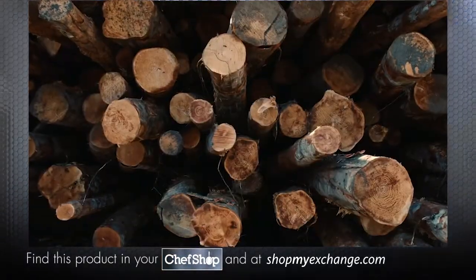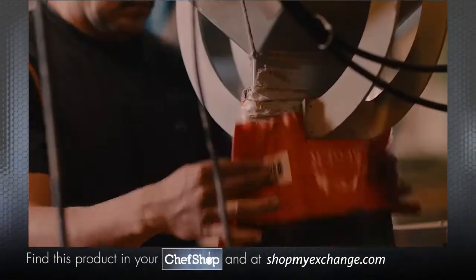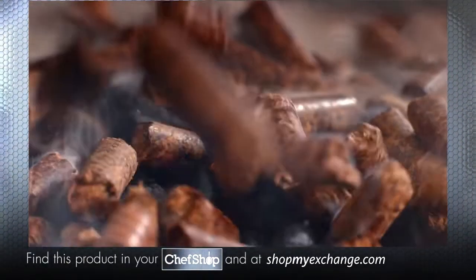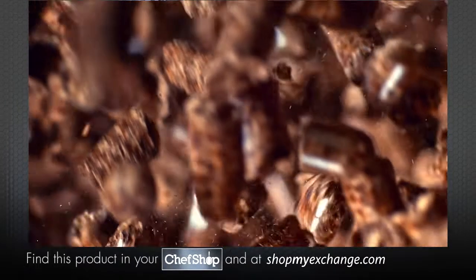It all starts with wood. 100% all-natural hardwood from our sawmill to your grill — real wood for real flavor. From bold hickory and mesquite to sweet apple and pecan, you can customize your cooking like never before.